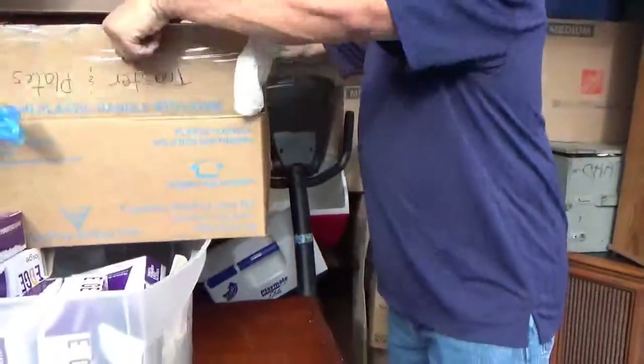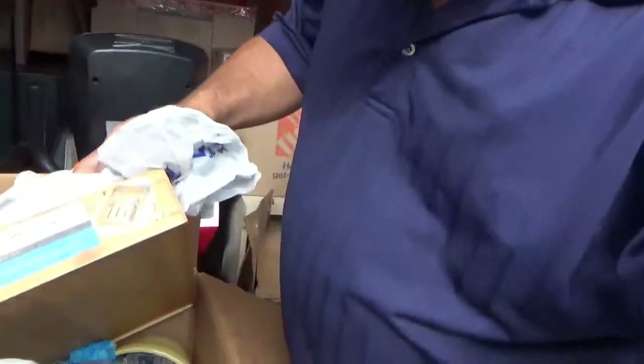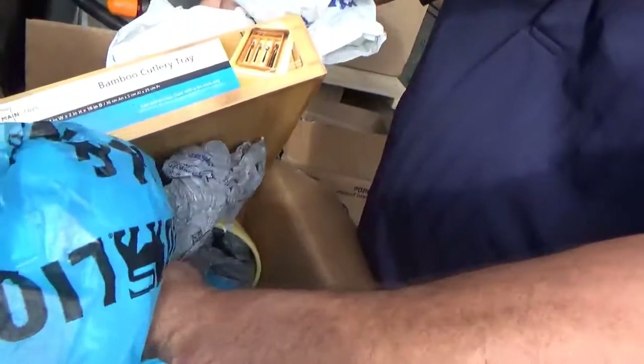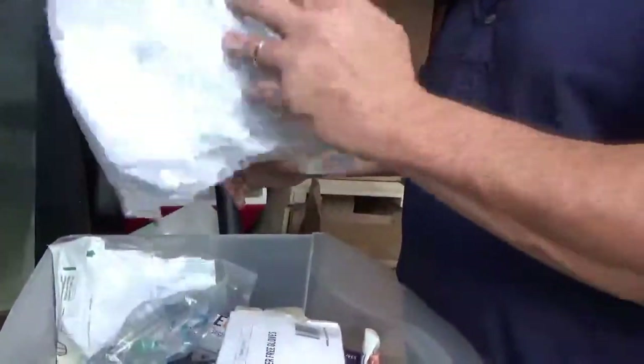It does look like a record player. If it works, it's in decent shape. Got some kitchen utensils here — looks like a toaster. Some bowls, glass bowls. Those bamboo trays are nice. Gloves. Air hoses.